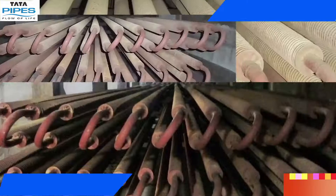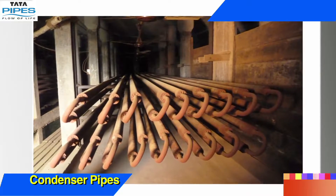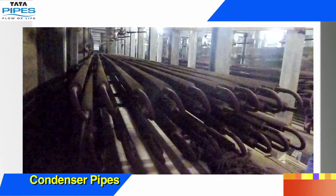Condenser pipes have to bear temperature as well as pressure gradients. They are used to cool and liquefy the heated high pressure ammonia vapour generated by the compressor. These pipes are also exposed to water spray.